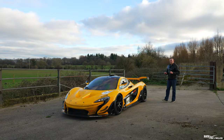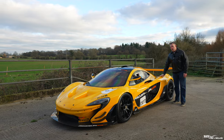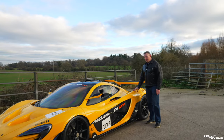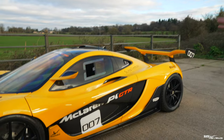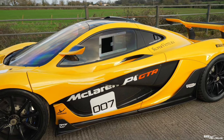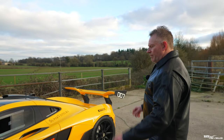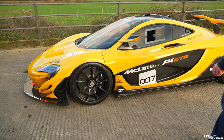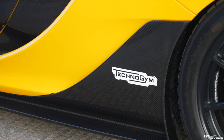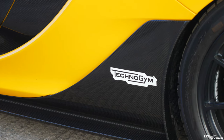We're going to take you for a walk-around of this particular P1 GTR. The external bodywork colour is volcano yellow, and as you can see from the side of the car there are decals detailing the five different standard sponsors for the P1 GTR: SAP, AkzoNobel, Mobil 1, Pirelli, and Technogym.